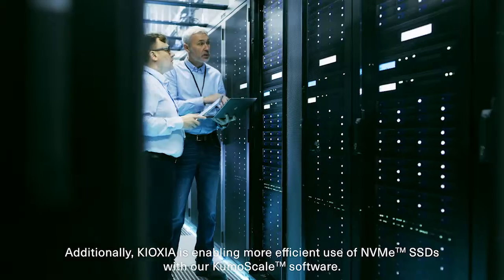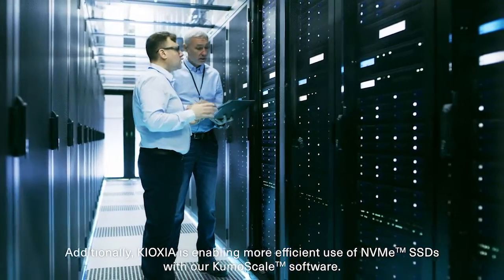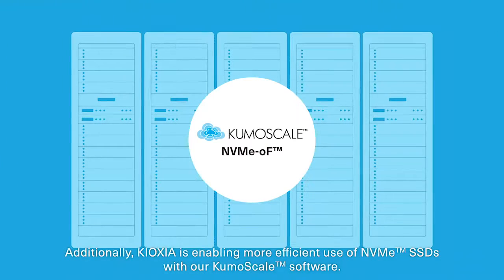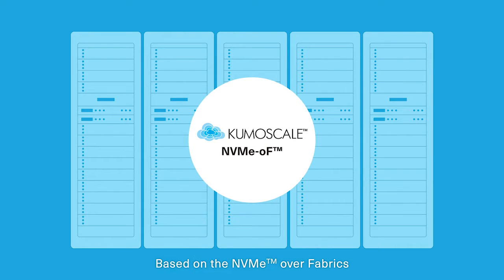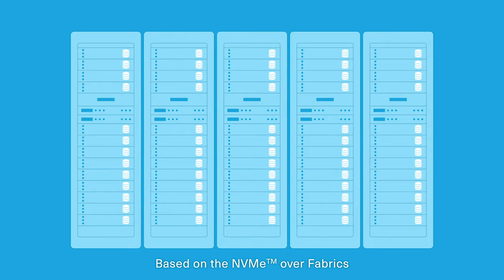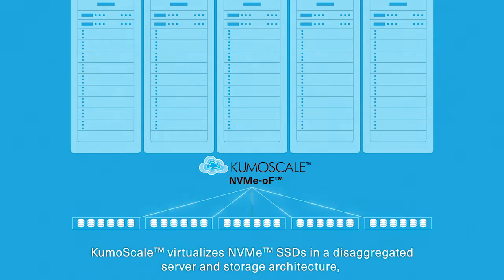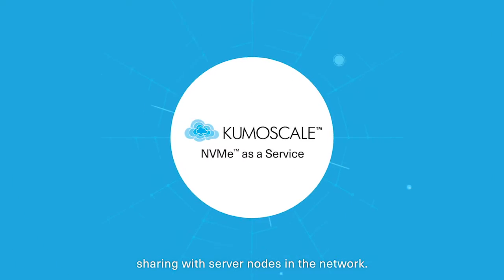Additionally, Kioxia is enabling more efficient use of NVMe SSDs with our KumoScale software. Based on NVMe over fabrics, KumoScale virtualizes NVMe SSDs in a disaggregated server and storage architecture, sharing with server nodes in the network.